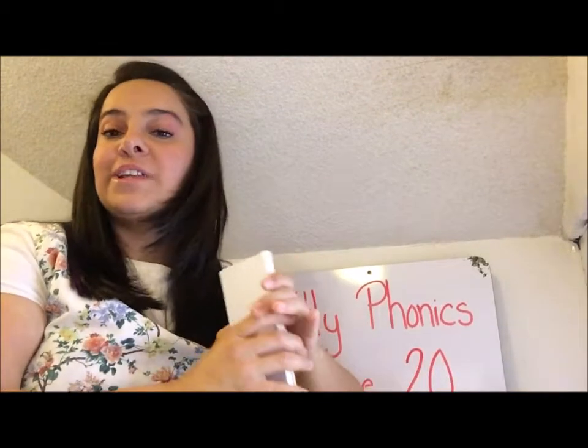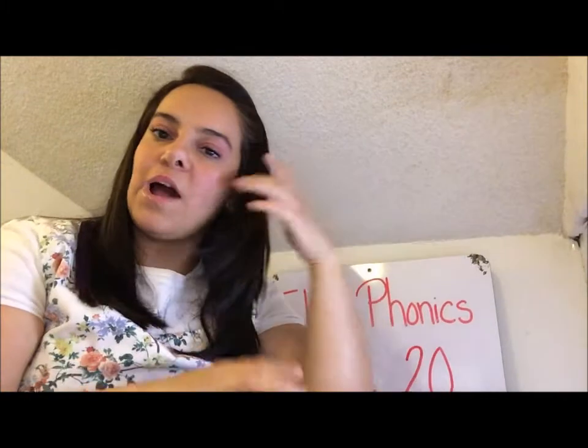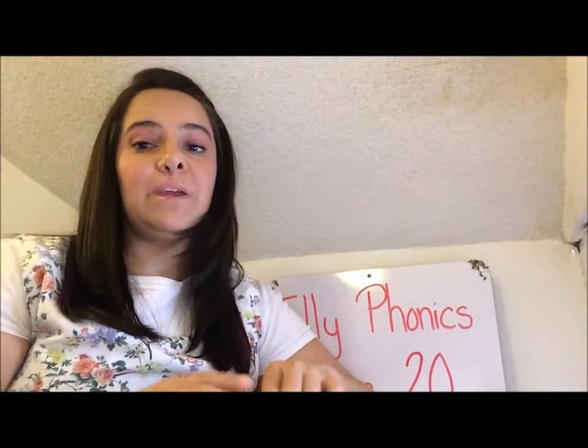Do you remember the tricky words? The blue flowers and the yellow flowers in our classroom? Well, I don't have the flowers here, but I have the tricky words. And we are going to practice. Can you please practice with me?